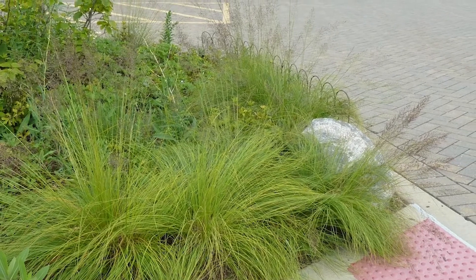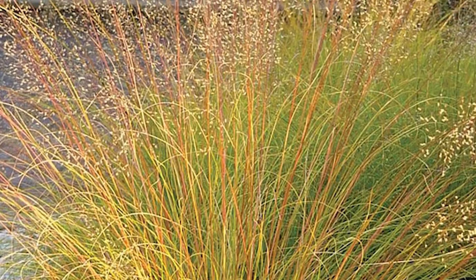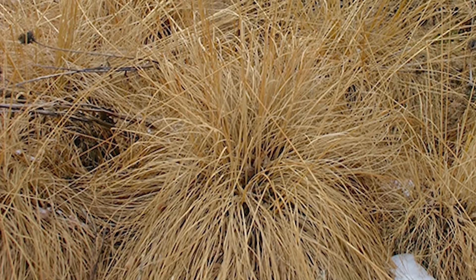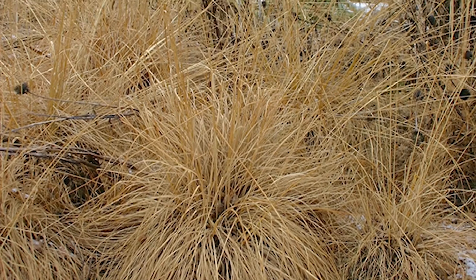In the summertime the leaves are green, and in the fall it's golden with orange hues, and in the winter it turns light bronze. So it really does have year-round interest that is just beautiful.